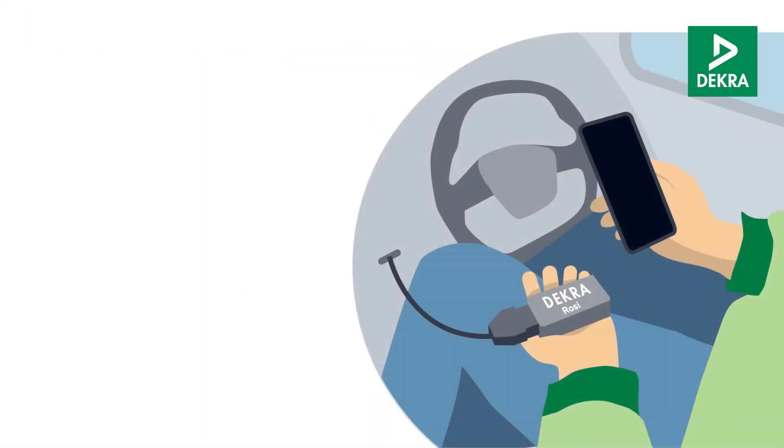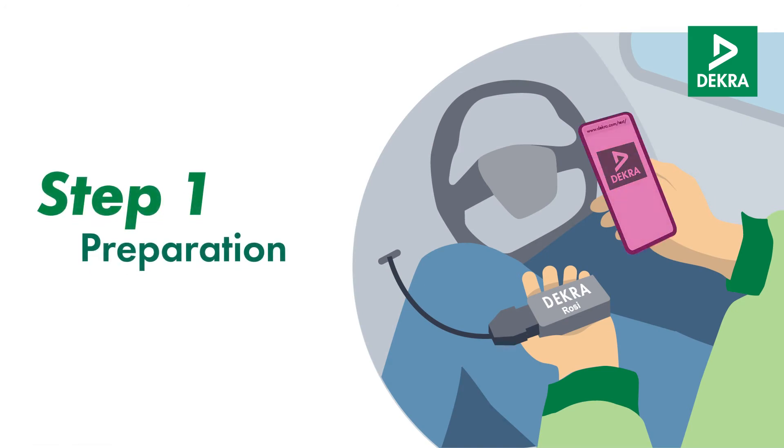How does the battery test work exactly? First, access the battery test URL from your smartphone. Then connect the vehicle communication interface to the cable and the cable to the OBD port of the vehicle.